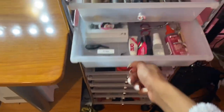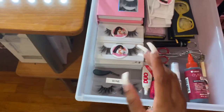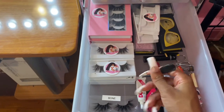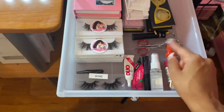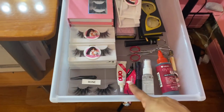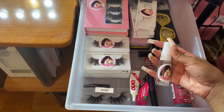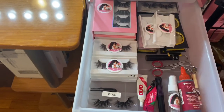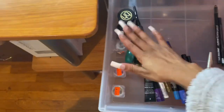The second drawer is everything eyelashes — all my lashes are in here. I have an applicator tool, some eyelash curlers, glues for my eyelashes, an eyelash glue remover, extra storage for lashes, and some mascara. Basically all things lash.